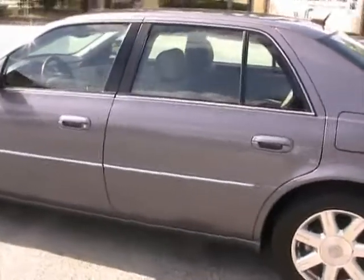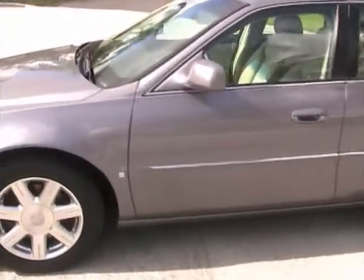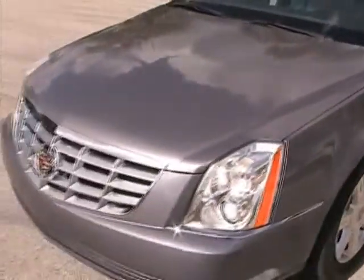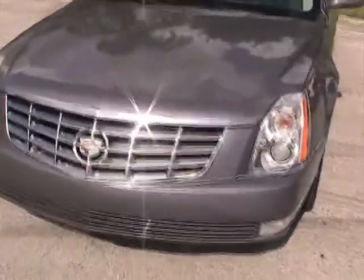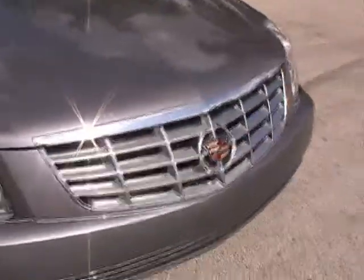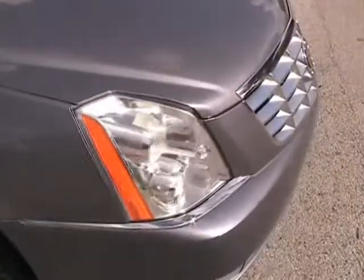Walking around the vehicle, it has no dings or dents. We'll take a closer look at those panels. The front bumper lights has no damage.